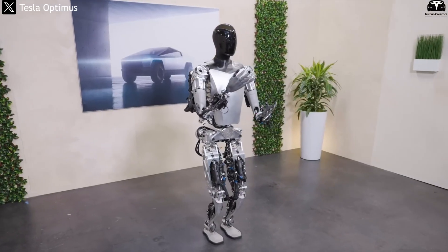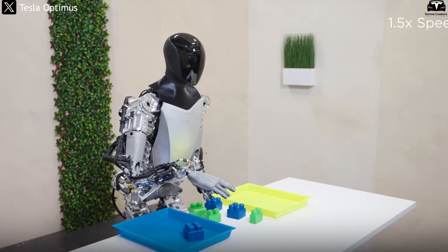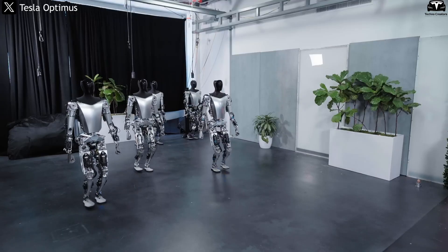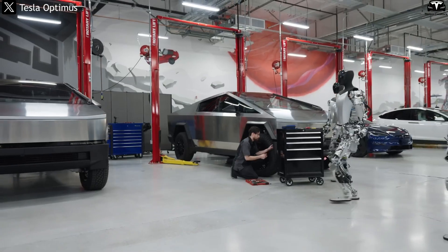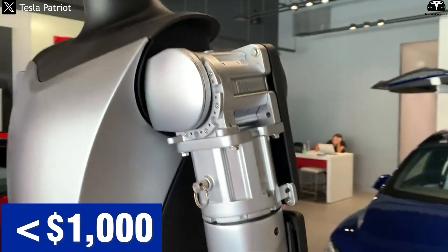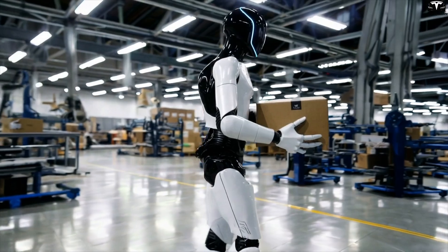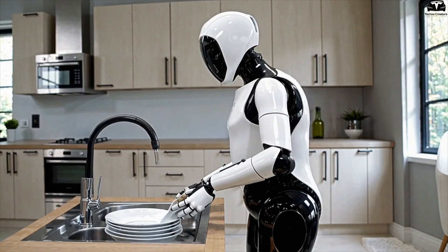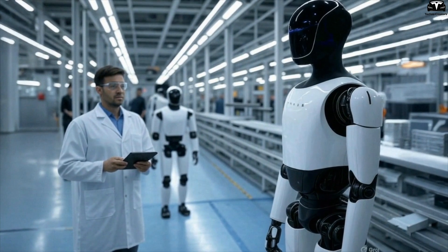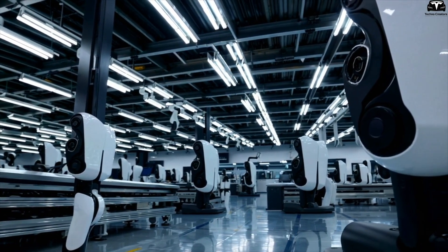If Tesla succeeds in integrating solid-state batteries into Optimus at a reasonable cost, the impact will go far beyond technical performance. Operational costs will drop significantly thanks to battery lifespans that could stretch across decades, minimal maintenance, and ultra-fast charging that maximizes uptime. Once the monthly rental cost for a robot falls below $1,000, Optimus could become an appealing solution not only for factories, but also for service providers, logistics firms, and even households. As global labor shortages and rising wages continue, a robot that is lighter, more durable, safer, and cheaper to operate than a human could become a disruptive force in today's labor market.